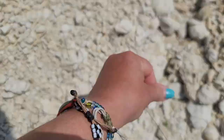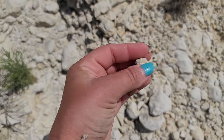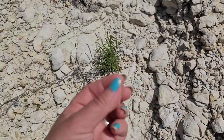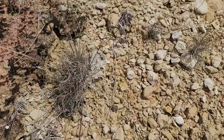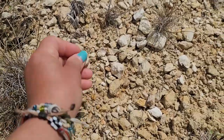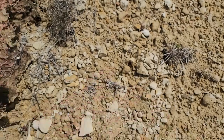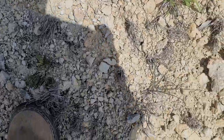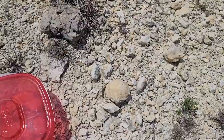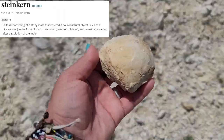That looks like some kind of bivalve. As always, I'm gonna show you what I found after I get everything cleaned up, so if it's not in focus I apologize, but you'll see it soon. I'm having fun — look at this giant clam steinkern. Really cool.